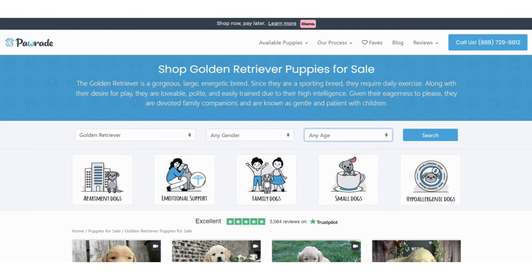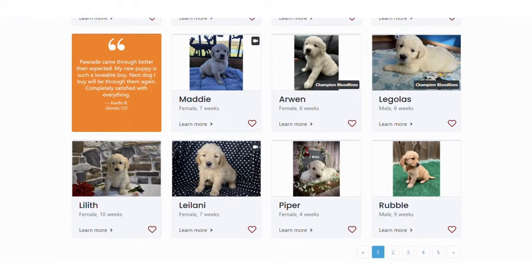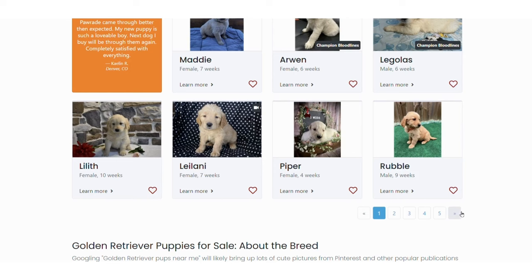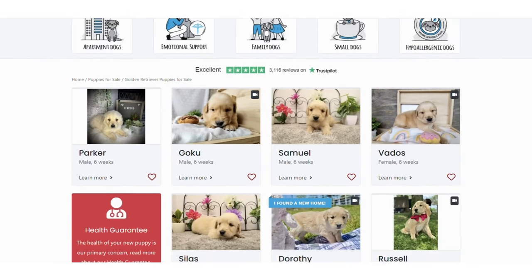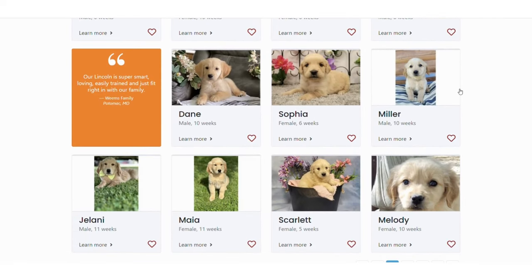Let the fun begin as you start falling in love with all the puppies. For some breeds, you will notice we have more than one page because we work with breeders all over the country. When you find a puppy you are interested in, click on the picture to learn more. Check out Miller — he's such a dapper little dude.